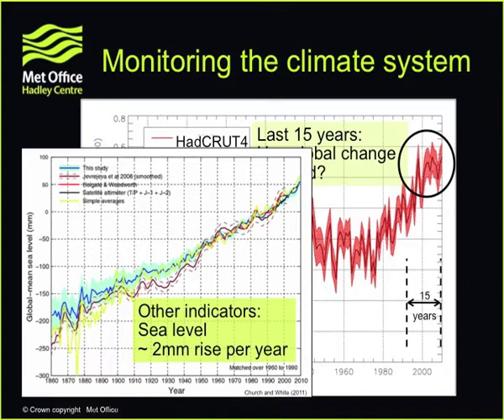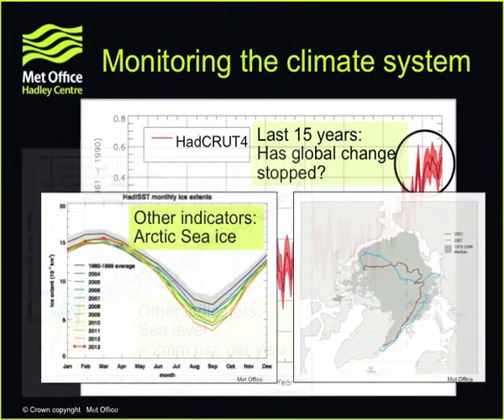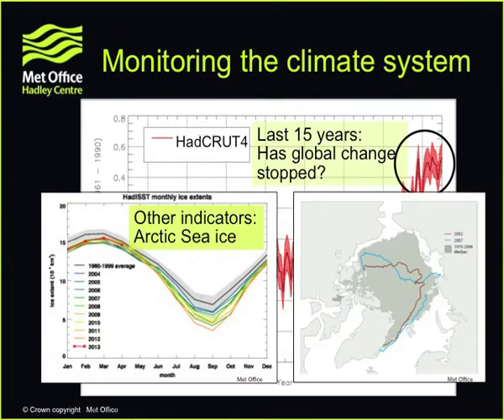Sea level has continued to rise over this last period — there's really very little to argue with there. A second iconic indicator of change is Arctic sea ice. Here I'm showing the extent of Arctic sea ice from January through to December — more in winter than in summer. I remember around 2007 when a certain newspaper reported the minimum in sea ice, and then three months later, when it had come back seasonally, said, 'what were they complaining about?' — perhaps because there's a seasonal variation in sea ice rather than anything else.